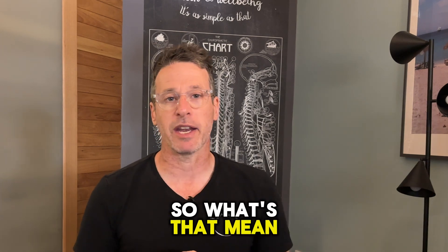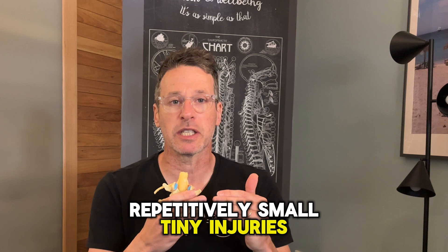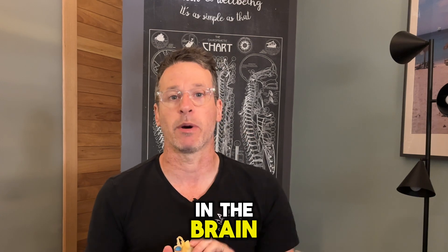So what does that mean? Micro trauma repetitively — small, tiny injuries that build and build and build until we get to a point where your body says no more and you start to register pain in the brain.